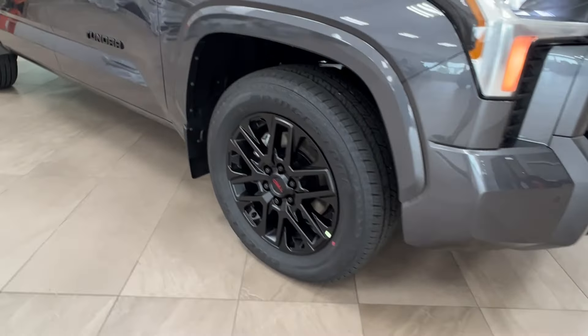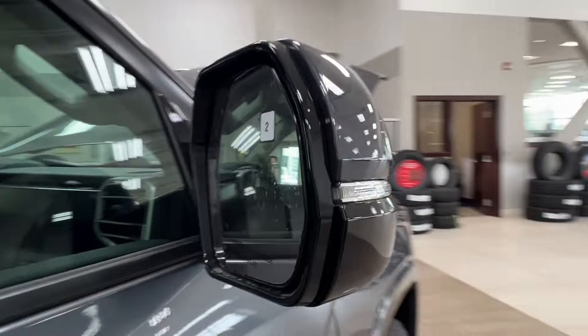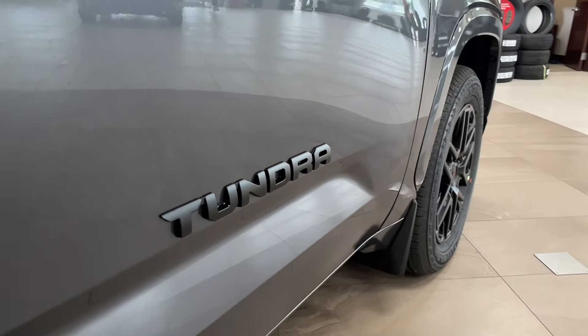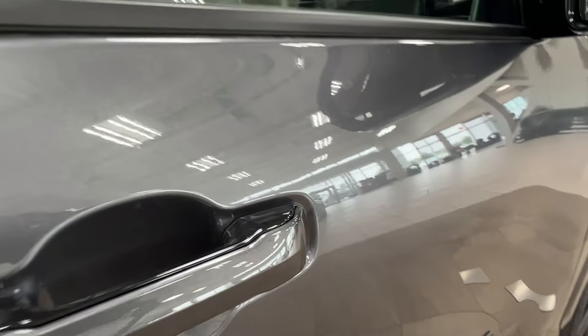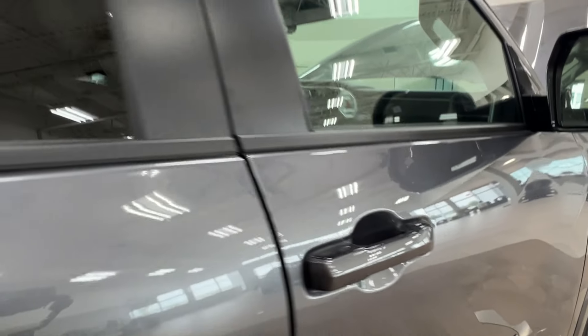Along the side we have the 20-inch black alloy TRD wheels. The side mirrors have integrated turn signals as well as blind spot monitoring. On both of your front doors you'll find the Tundra logo, and you'll also find a little dimple on your handle — we'll talk about that more on the driver's side.